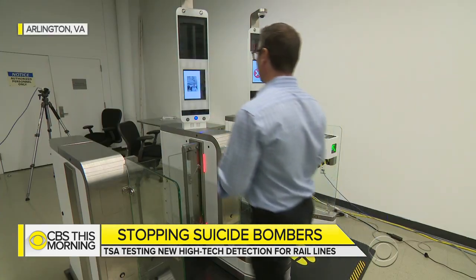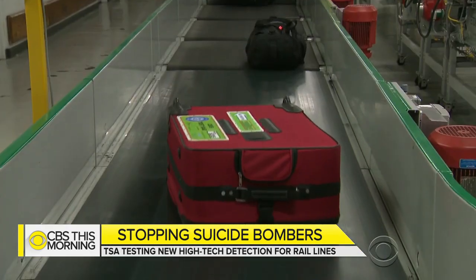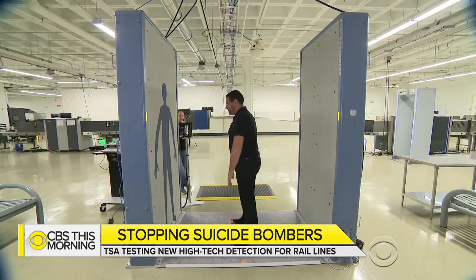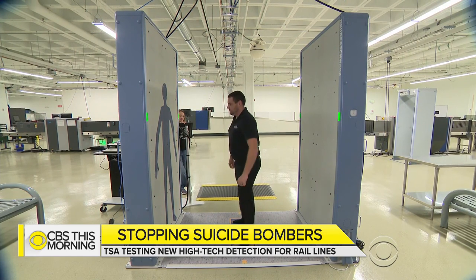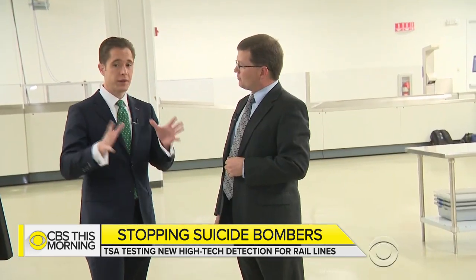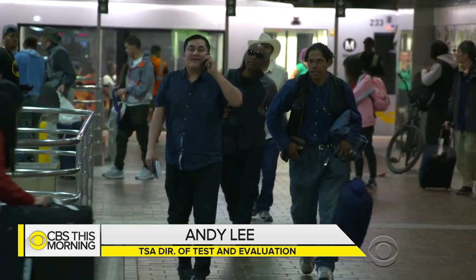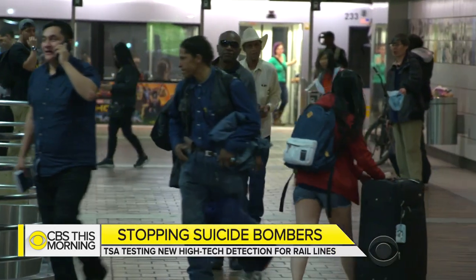TSA is hopeful new technology will lead to better detection, be it at a train station or an airport. This scanner is currently being tested at a TSA facility outside Washington, D.C. The goal is eventually to be able to scan people as they pass by — they don't even really notice that they're being screened while they're doing it.